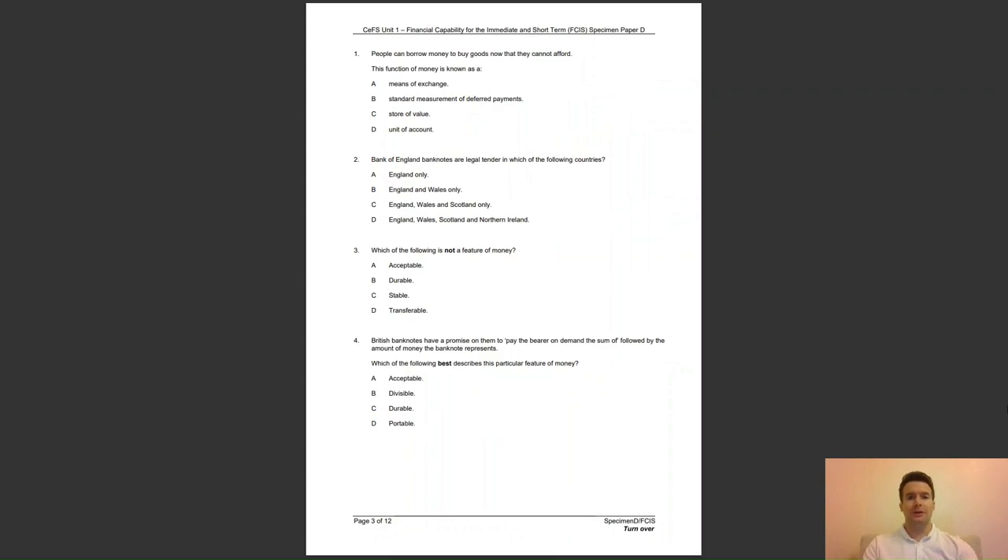Question 1: people can borrow money to buy goods now that they cannot afford. This function of money is known as — A, means of exchange; B, standard measurement of deferred payments; C, store of value; or D, unit of account? The answer to question 1 is B — this is where the borrower repays the creditor with interest.